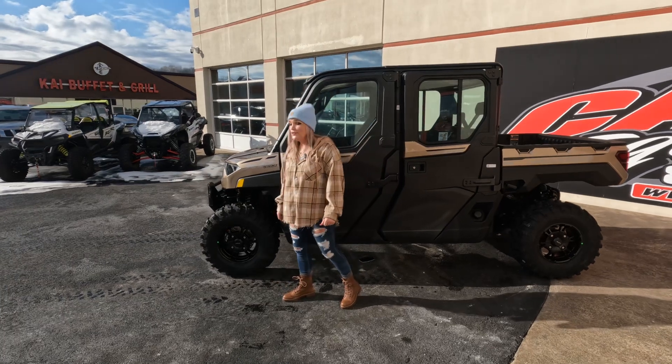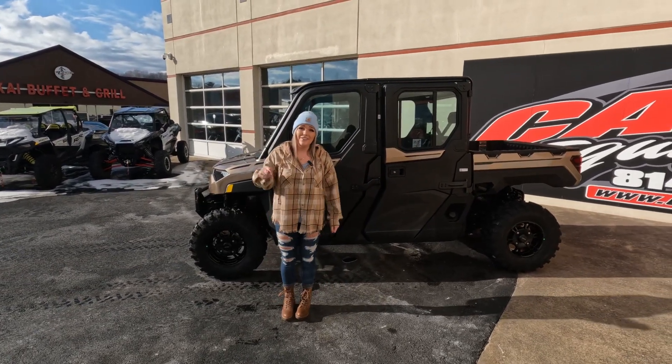We do have this unit in stock right now, so come down to Carnesquimit, check it out, talk with our sales team, and take this unit home today.